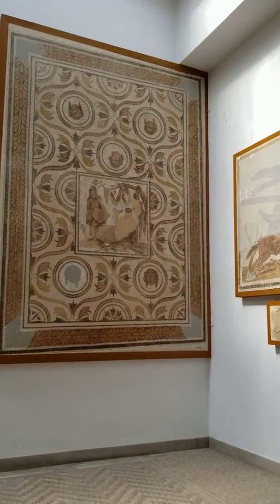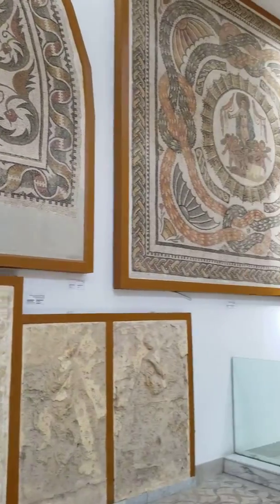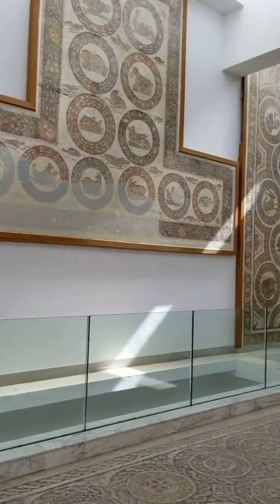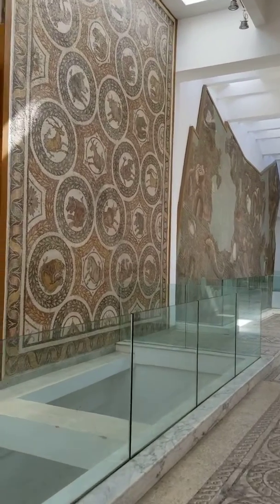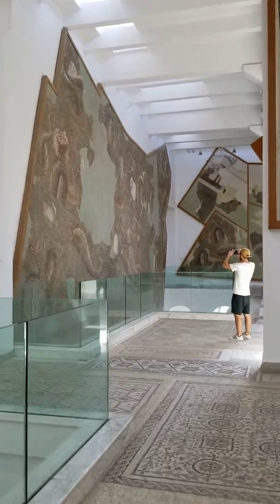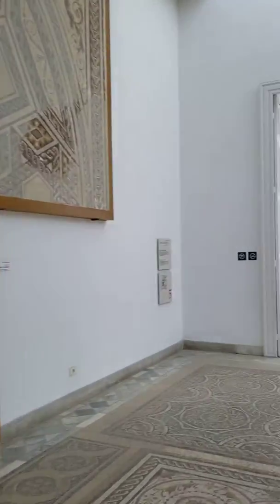I'm at Bardo Museum in Tunisia. It's all mosaic — a mosaic museum. And it's beautiful up here, my goodness. Look at this mosaic art from ancient history. This is the number two museum in Africa.